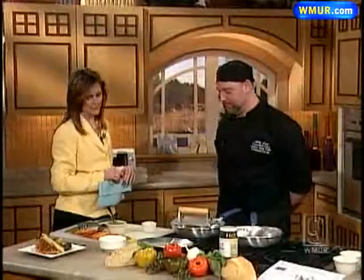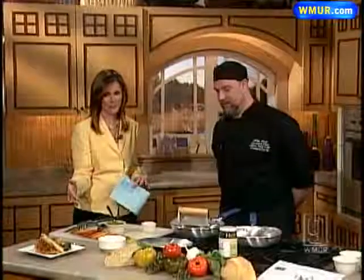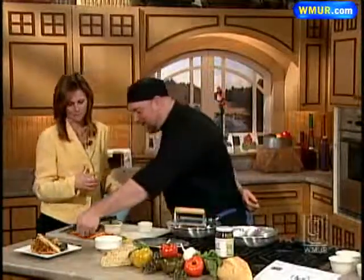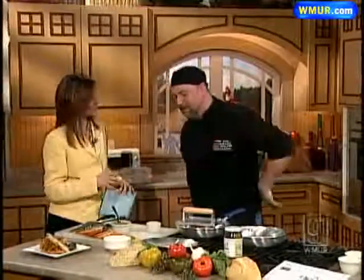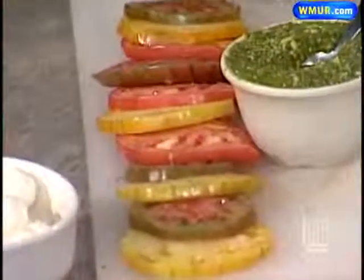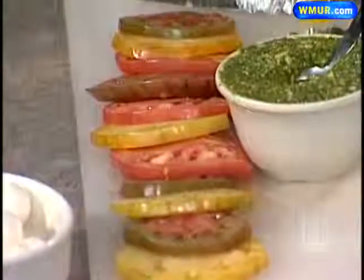It sounds absolutely delicious. We were talking about these heirloom tomatoes — do they have a different taste? Yes. These are Brandywines here and they're kind of a darker flavor, they're really nice. The yellow ones are kind of a lighter, mellower flavor. And if you've never had a real tomato that's grown in a hothouse, you've got to have one.